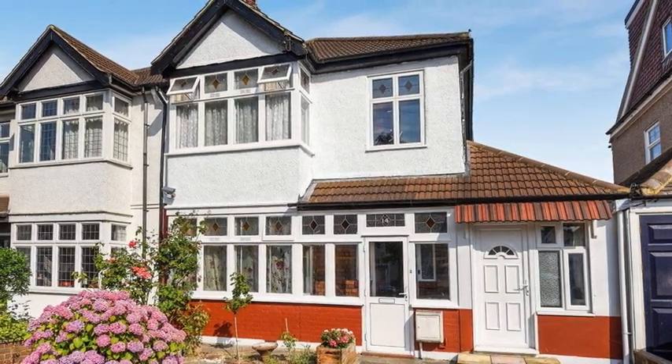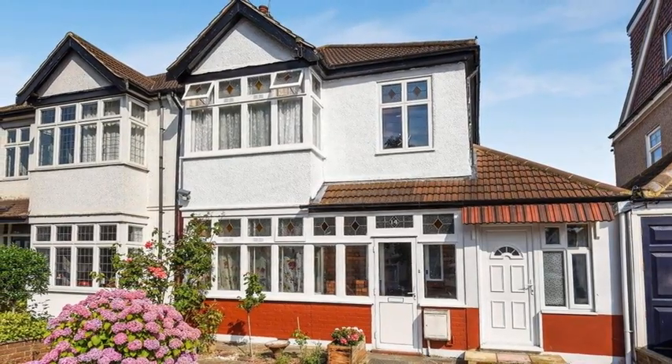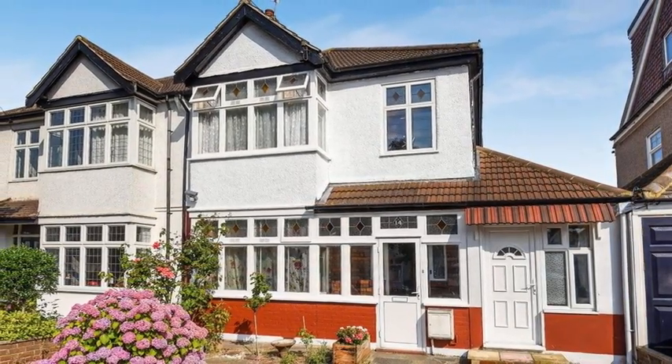This is an extended bay-fronted 1930s semi-detached house, just a few minutes walk from the station and with a self-contained annex.